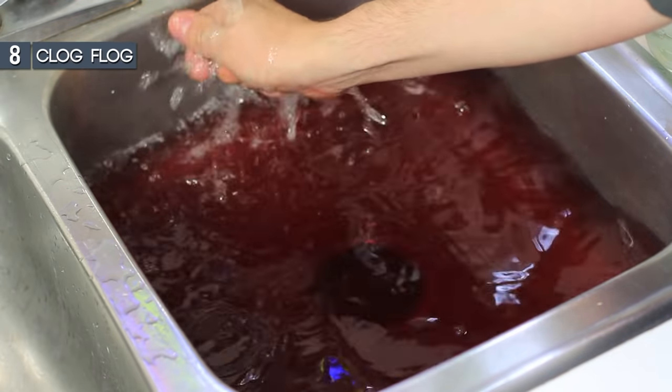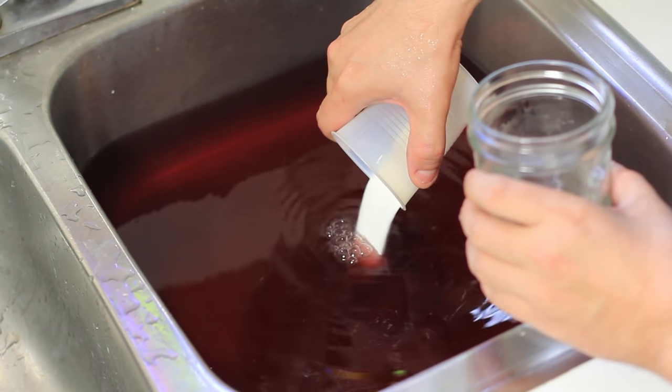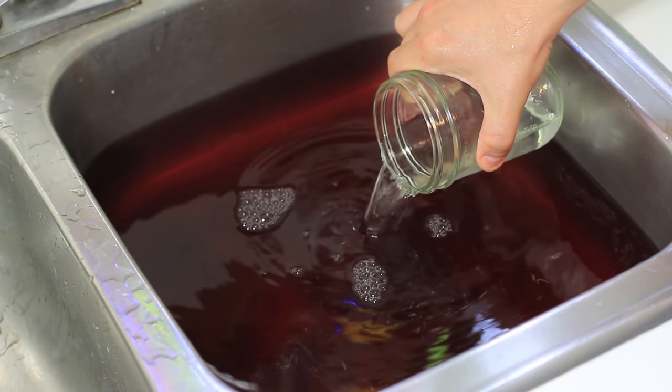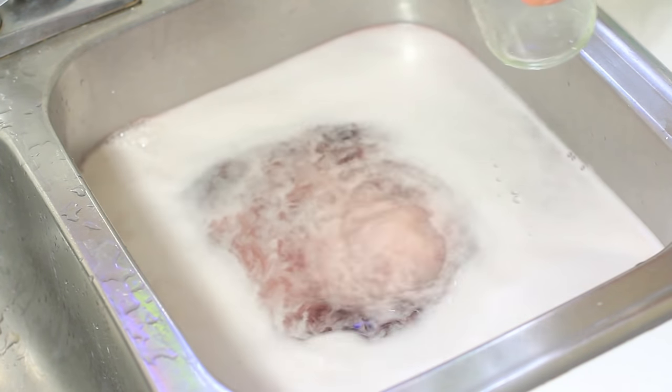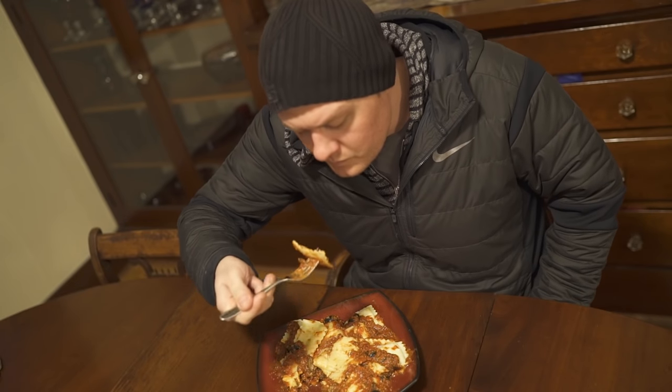Here's a quick way to deal with clogged drains without harsh drain cleaners. Simply pour a cup of baking soda right into the jammed-up drain and, once settled, follow up with a cup of vinegar. The reaction between the two substances will help unclog and even freshen up your drain.